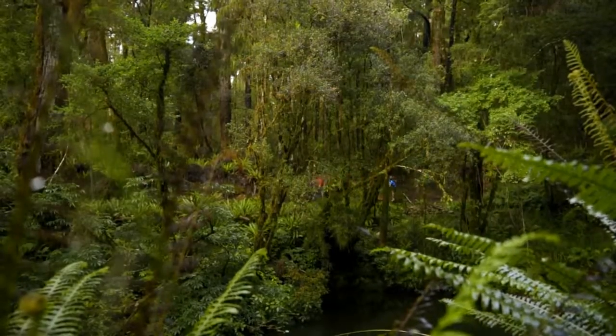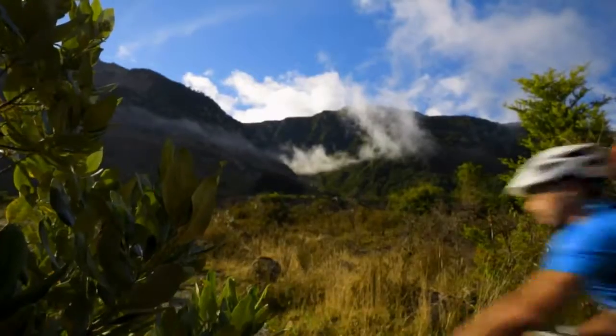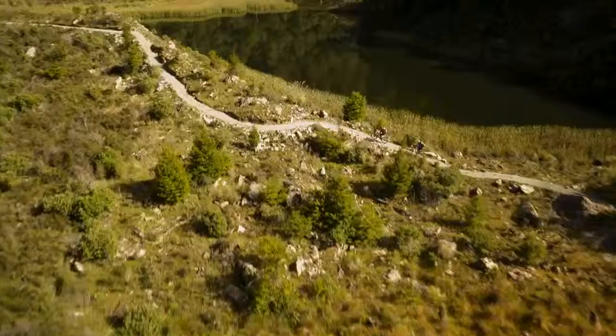The Old Ghost Road is a Grade 4 advanced cycle track and riders will need to negotiate a narrow, technical trail with steep sides. Cyclists will require the fitness to tackle challenging inclines for prolonged periods, and although testing, the reward will be one to savour.